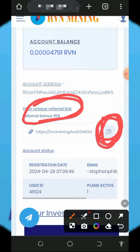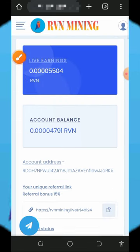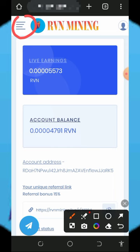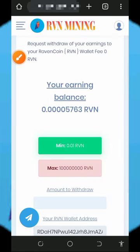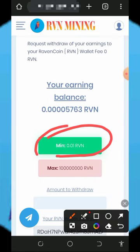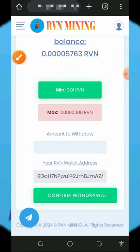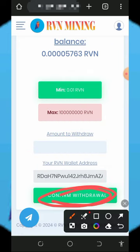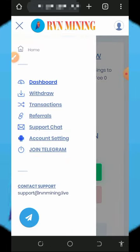After collecting enough balance, tap the four horizontal lines on the top left of the screen and tap the Withdrawal button. The minimum withdrawal is 0.01 RVN tokens and there is no maximum. Scroll down, enter the amount you want to withdraw, and tap the Compound Withdrawal button. Your payment will be sent to your wallet address in seconds.